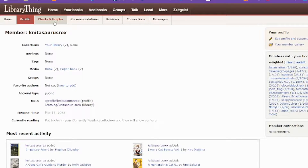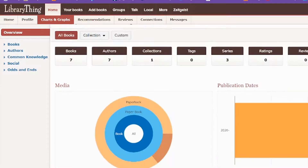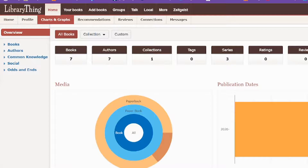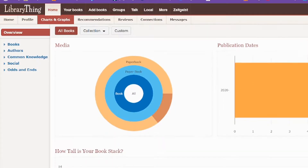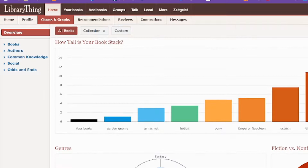Charts and graphs might be my most favorite section of this tracker. It's gonna show you the kind of books you've read — I do read mostly paperback. It'll show you rereads as well as specific new books, different authors, your collections, as well as whether or not you've read any series. It'll show you a breakdown of the years your books were published, as well as tell you how tall your book stack is. My book stack is currently shorter than a garden gnome.